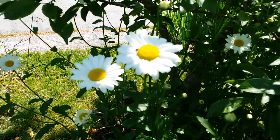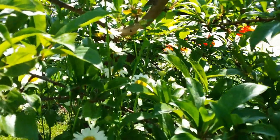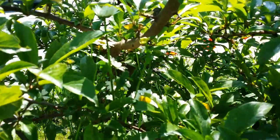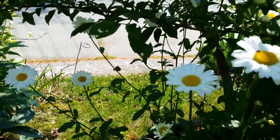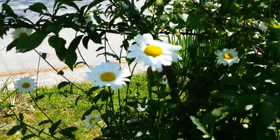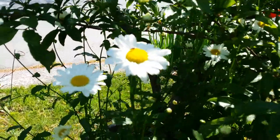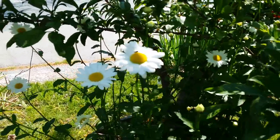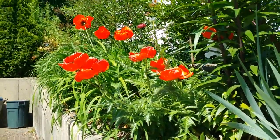Here are the daisies — they keep coming back year after year as well. One of my wildflowers here, wild things in the garden. And this is the other side of my garden, the front side of my garden.